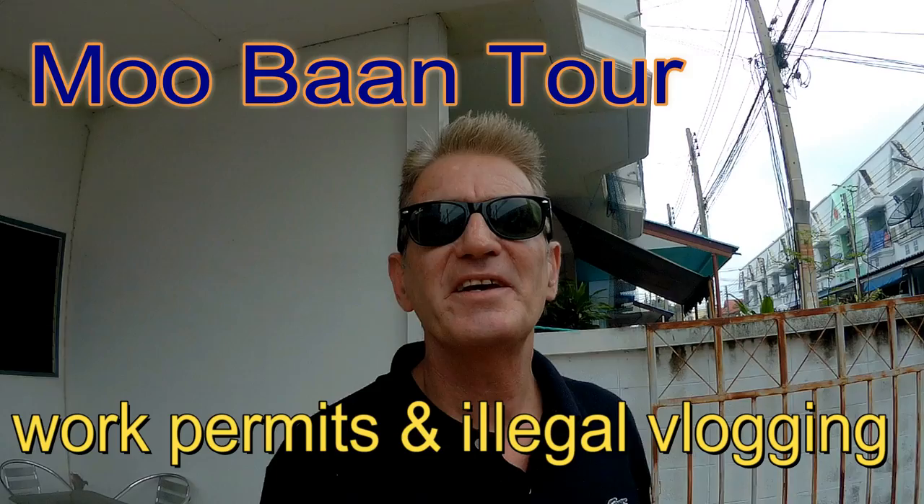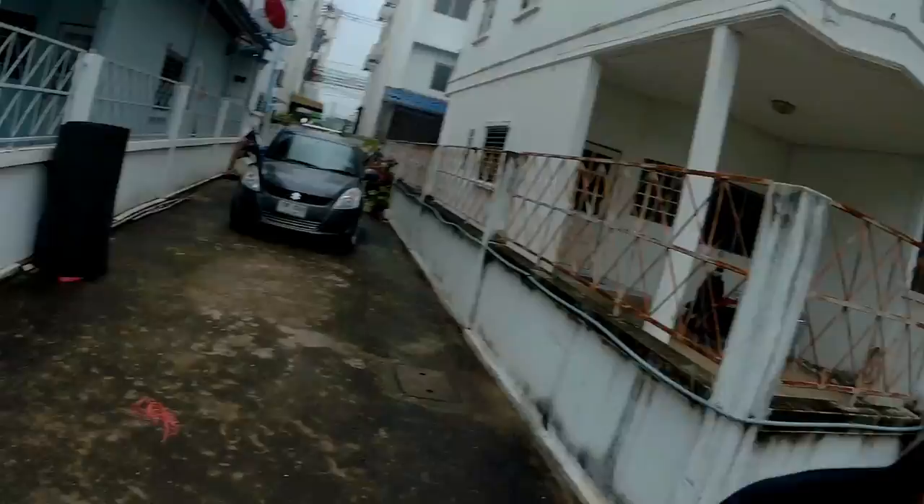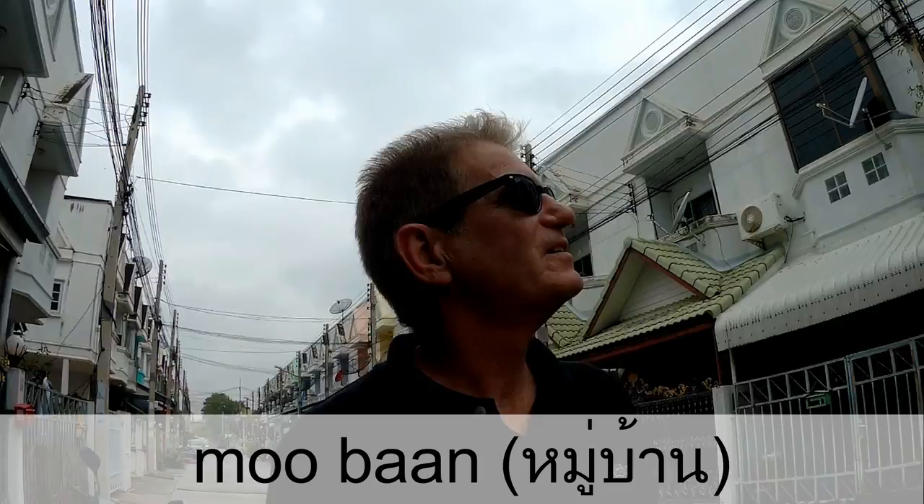Hi there. It's a drizzly day today, but the drizzle has finally eased off, so I thought I'd take a walk around the Muban. Just for those of you who don't stay in Thailand, to see what an average Muban looks like, or housing estate — it's also the word for village.